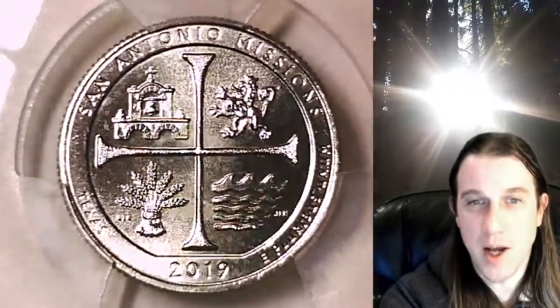It has been graded by PCGS and they graded it MS66, and this one is the San Antonio Missions National Park. So we'll take a look at the San Antonio Missions National Park in Texas featured on the front of the coin. Then we'll take a look at Washington on the back.